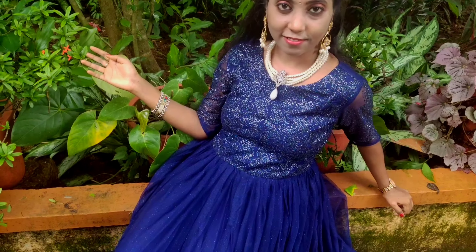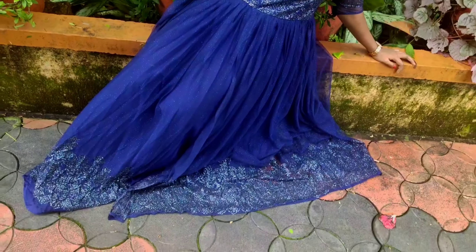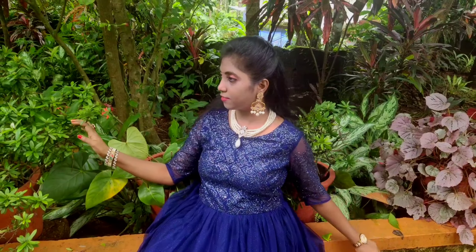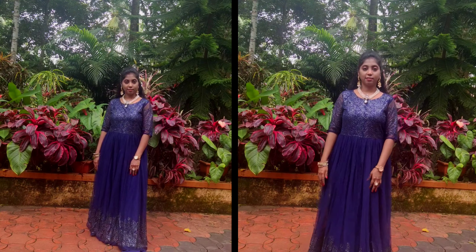For the reception ceremony, I chose an Indo-Western maxi dress. I feel this dress is value for money as it makes us feel like a princess at a very low cost. This dress shines beautifully due to glitters attached to the blue neck fabric.